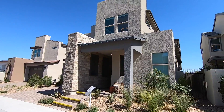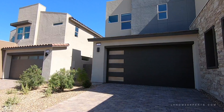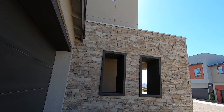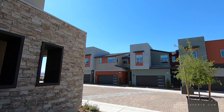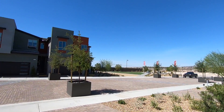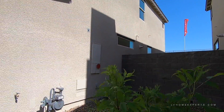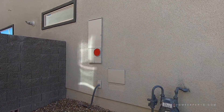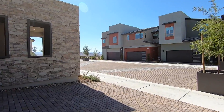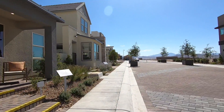Now this elevation here that you see is elevation B. This is a desert contemporary. The pricing starts off: elevation A is $400,500, elevation B — which is what this is — starts at $416,000, elevation C will be at $410,000, and elevation D will be at $417,500.